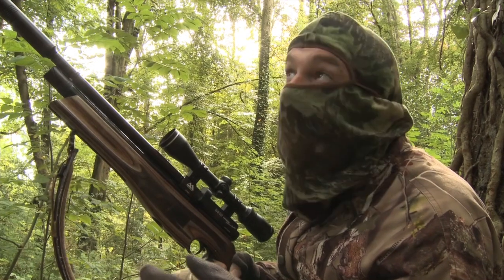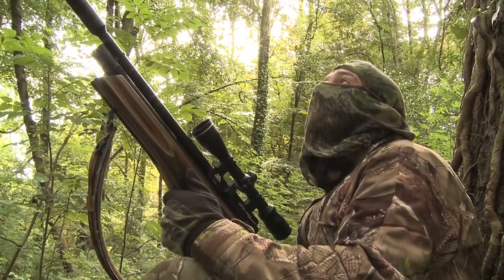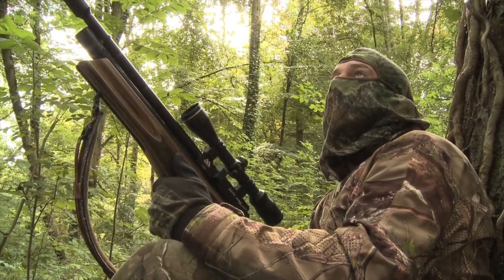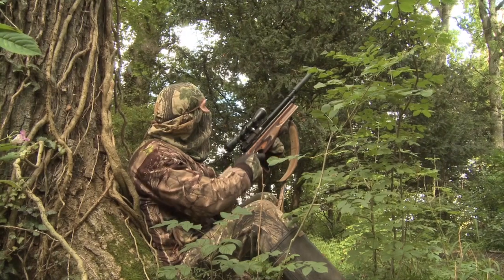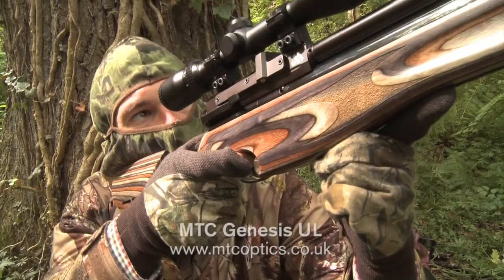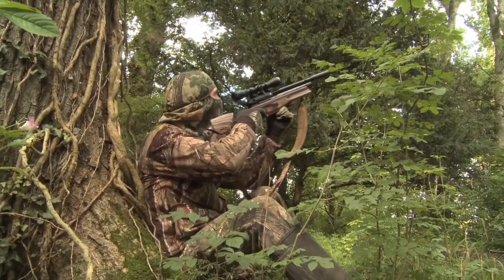I'm not going to run in to pick it up because I reckon there's a chance of more action from this area. My hunch proves right, but this one's gone before I get the gun in my shoulder. It's not long before the greedy tree rat is back in full view, not far from where I bagged the last one.